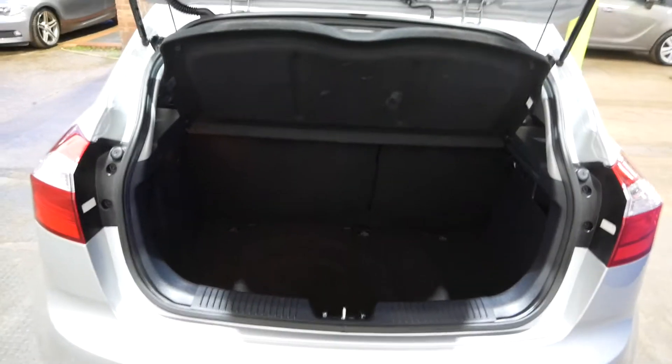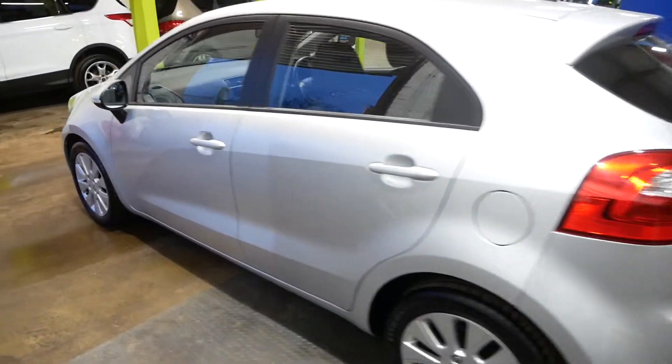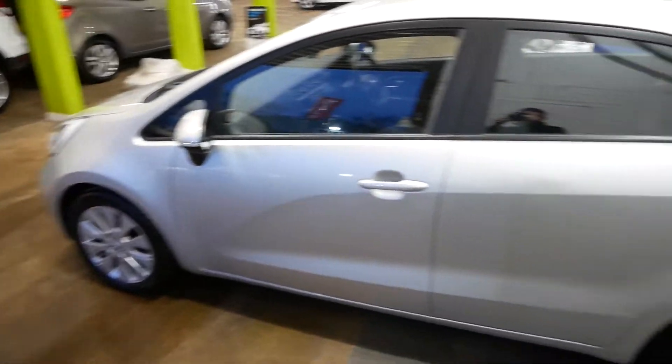You can of course fold the seats down to give yourself a bit of extra space. Full service history with this car and an MOT till the 20th of September 2020.